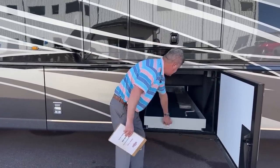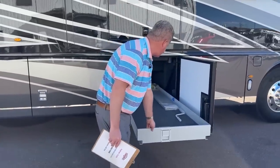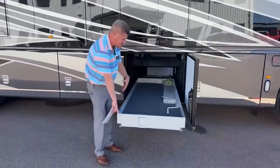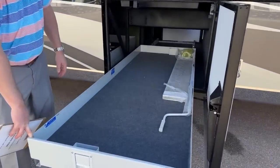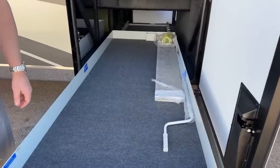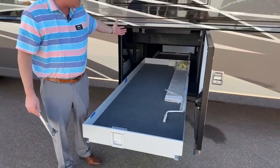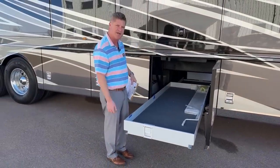This is a super extension tray — a lower bay door. In here we actually have some additional tiles, just in case you crack a tile you can replace it without having to find the pattern again. You also have an air hose in there. The nice thing about these trays is you can pull anything from the middle of your coach all the way out and access it. It can be opened from both sides.